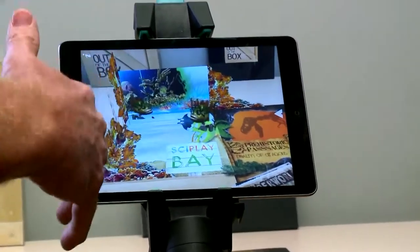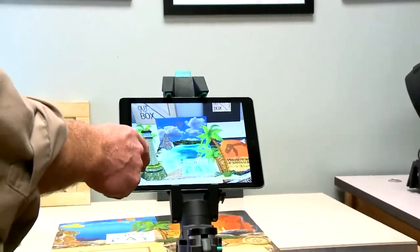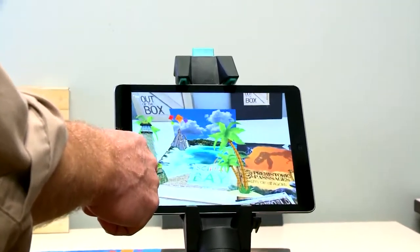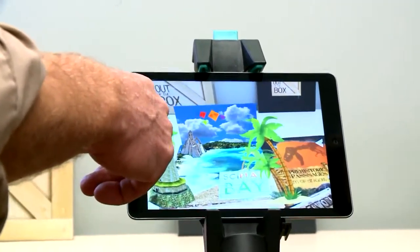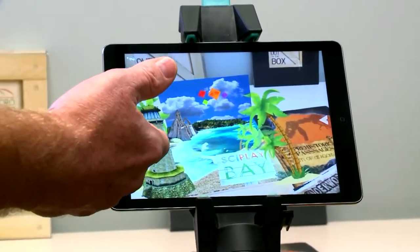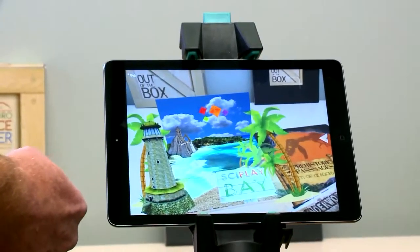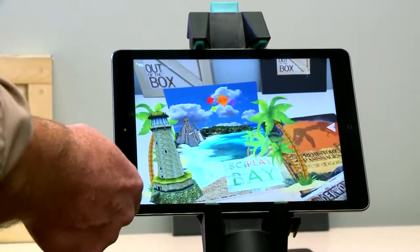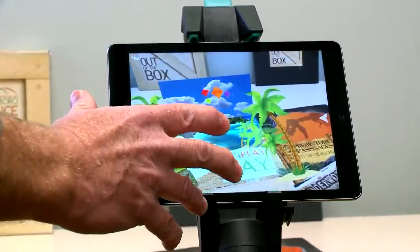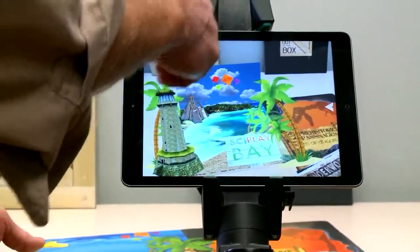Cyplay Bay is not only an undersea area to explore — it's also got a surface side, a beach side. Kids can emerge from the underwater side through Fort Sandcastle there on the beach. They can come through a passageway or come through a slide and slide right down onto the beach.